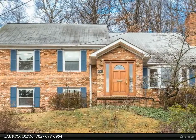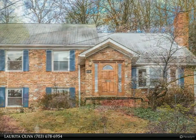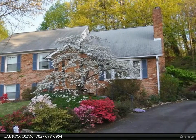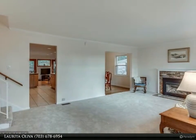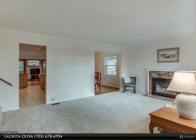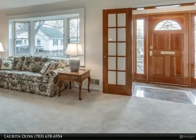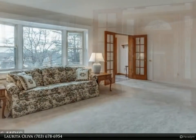Charming split-level in sought-after Arlington Wrench, offered well below recent appraisal. Expanded and upgraded to offer 4-bedroom/4-bath and ample storage space. Recent upgrades to kitchen, master bedroom, and new carpets deliver this home in exceptional, move-in ready condition.